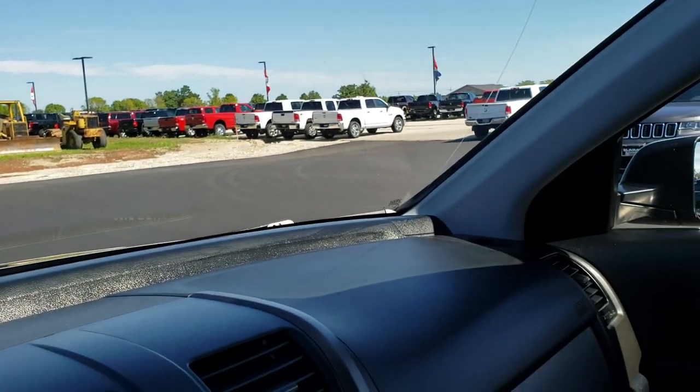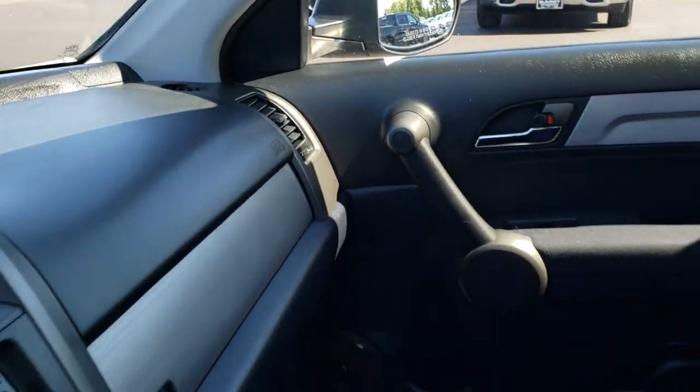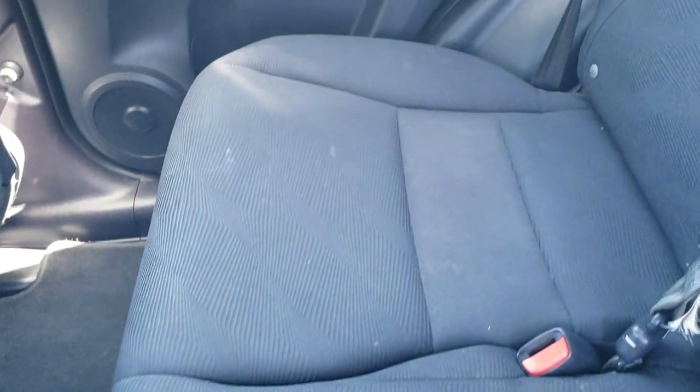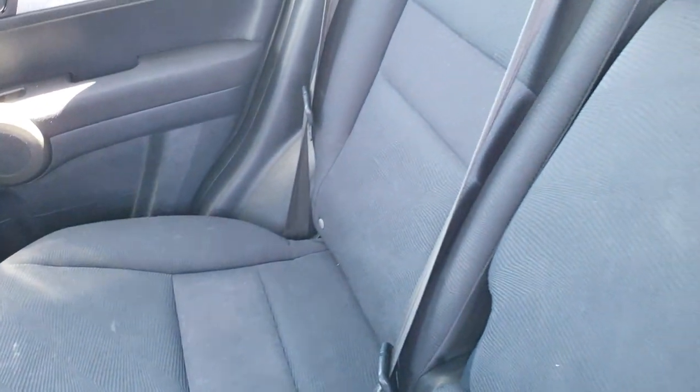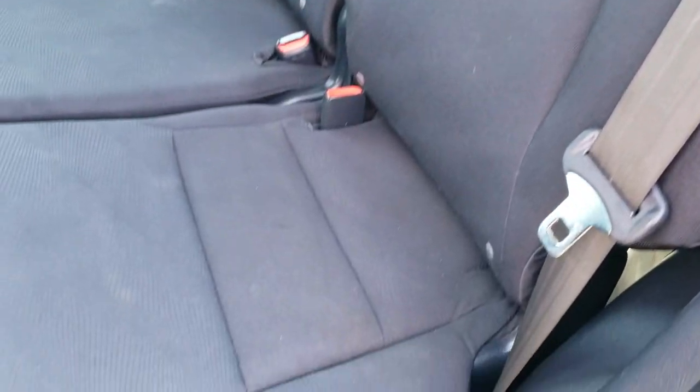We'll take a quick look at the back seats, and then we'll check out under the hood. The back seats are just as clean as the front seats. There are no rips or tears back here. It does have that LATCH child safety system for car seats. This would be a nice starter car — four-wheel drive, hatchback SUV with lots of room in the back.